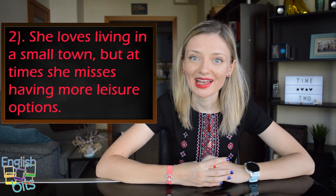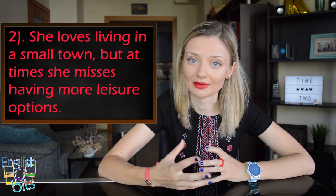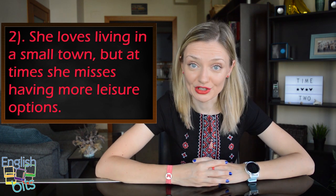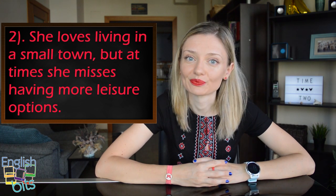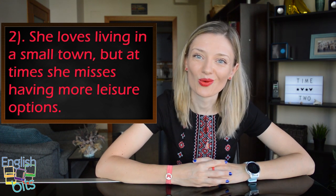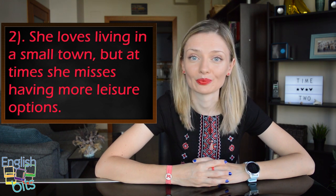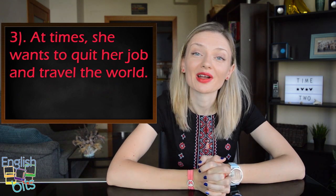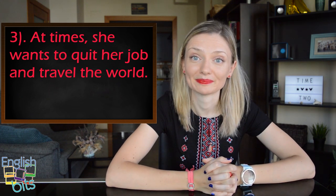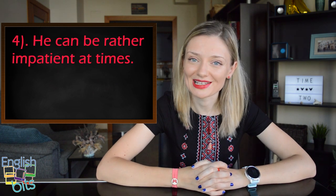Note that 'leisure' has a different pronunciation depending on whether it's British or American English — British: 'leisure', American: 'leisure'. Two more examples: 'At times she wants to quit her job and travel the world.' And: 'He can be rather impatient at times.'